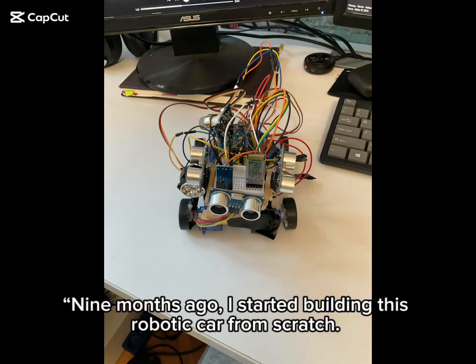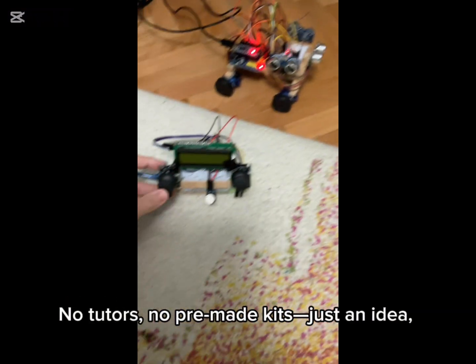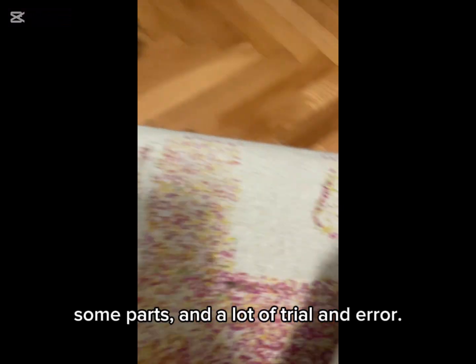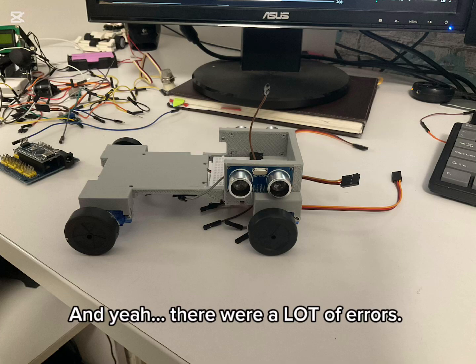Nine months ago, I started building this robotic car from scratch — no tutors, no premade kits, just an idea, some parts, and a lot of trial and error. And yeah, there were a lot of errors.